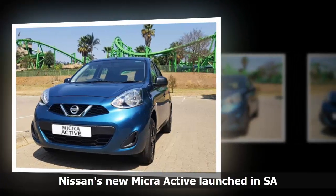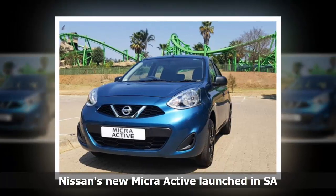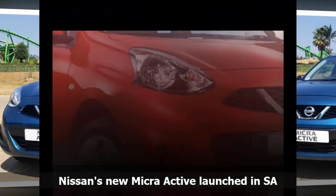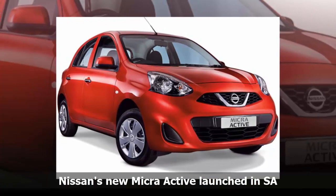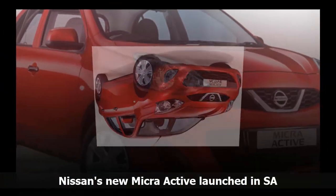Nissan has launched its new Micra Active, which gains sporty exterior upgrades as well as higher levels of interior specification. The next generation Micra is set to arrive in South Africa in 2018. Until then, fans of the cute city car will have the option of the sporty Active version.